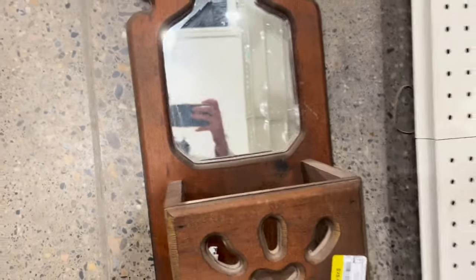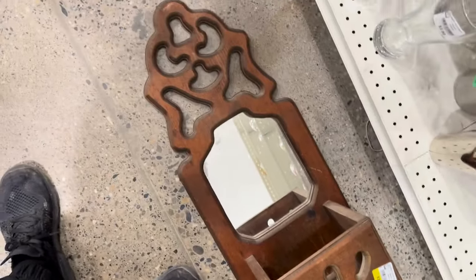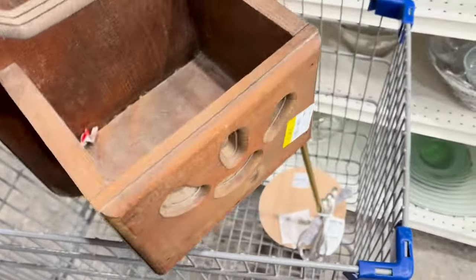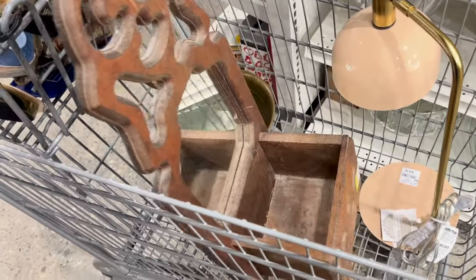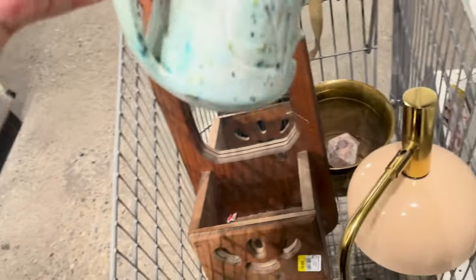This item here is one of my favorite finds from the thrift trip — it's a mid-century wall hanging planter box. You can put it up in your entryway, for example, and pop a plant in there. It's a really neat brutalist mid-century piece. It was originally tagged for $25 but yellow tags were 50% off, so we got it for $12.50. Really good deal.